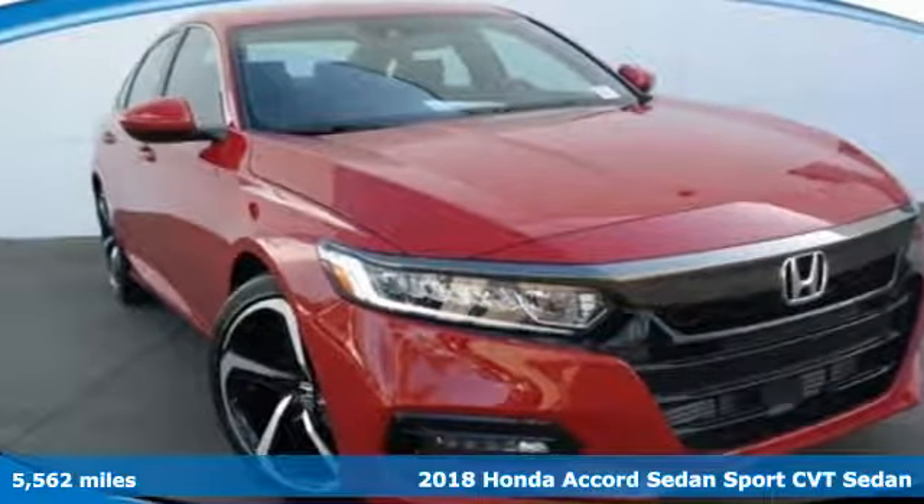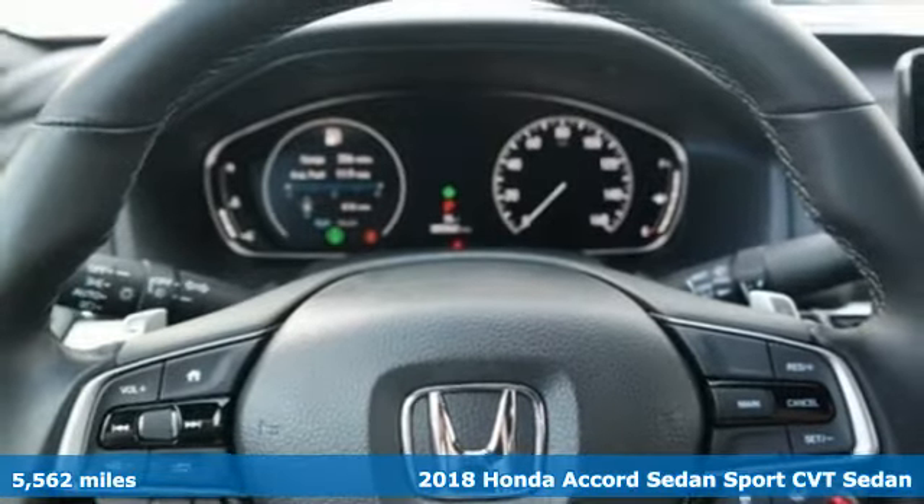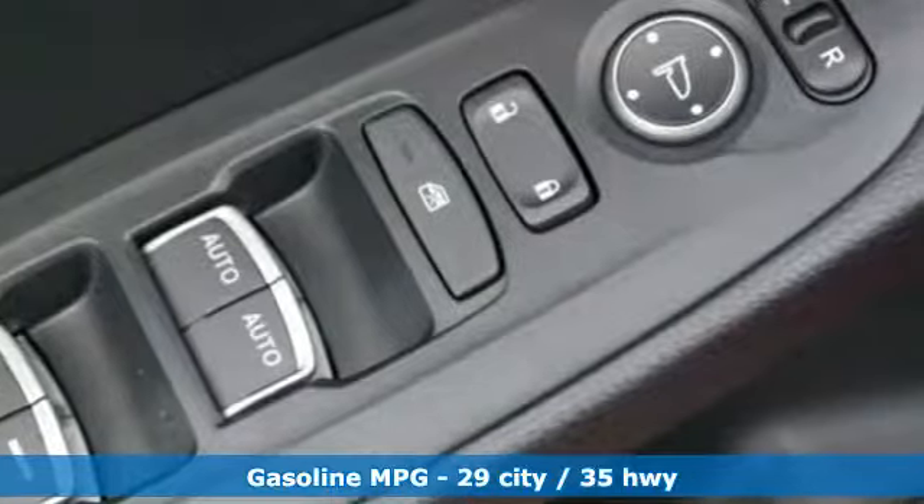Here's a certified 2018 Honda Accord sedan. Honda's flagship car isn't just a vehicle, it's a legacy. And with features like these, every drive's a pleasure.